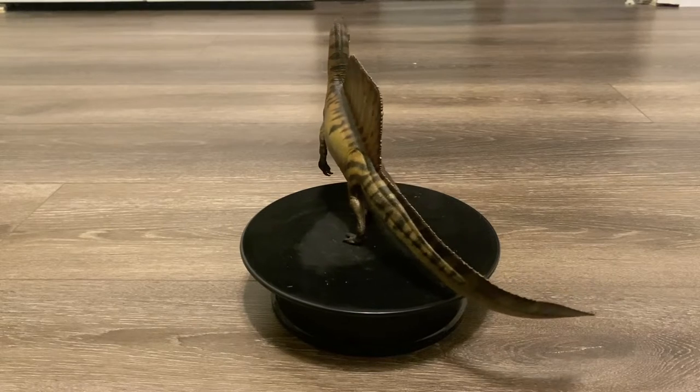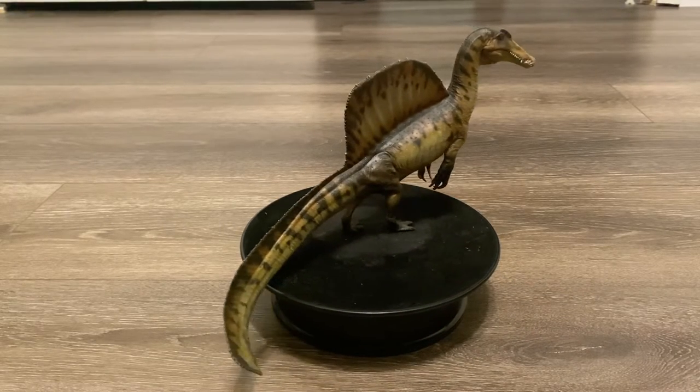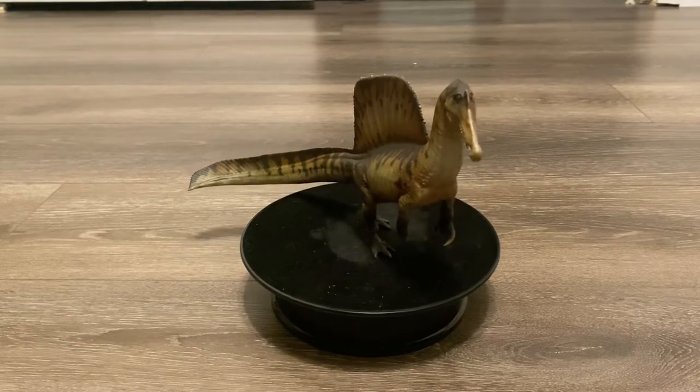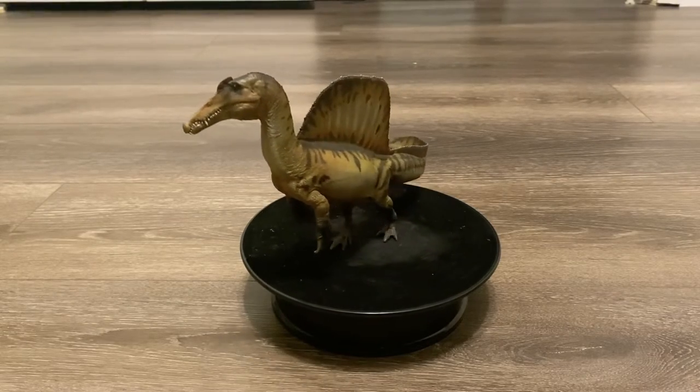But looking at this — I've had this for over a month — and I absolutely love it. I can confidently say that this is going to be in my top 5 all-time favorite PNSO models. So without further ado, let's dive in and see what this new figure has to offer.